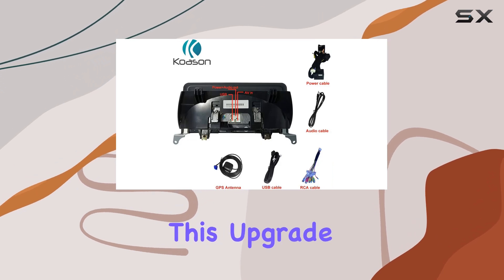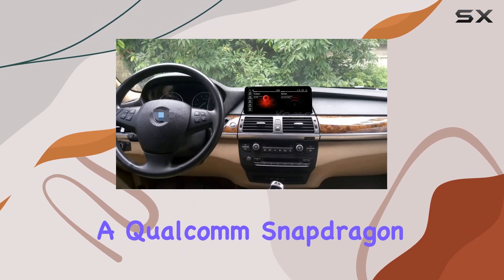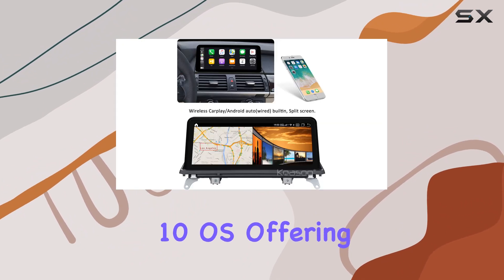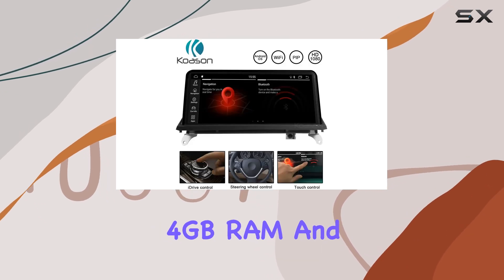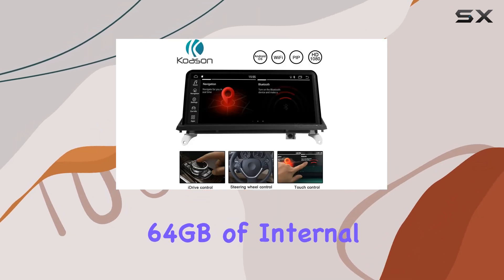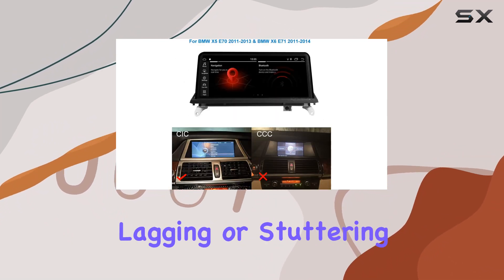The core of this upgrade lies in its impressive hardware specs. The player is powered by a Qualcomm Snapdragon 8-core CPU and runs on Android 10 OS, offering a smooth and responsive user experience. With 4GB RAM and 64GB of internal storage, it provides ample space for apps and media without lagging or stuttering.